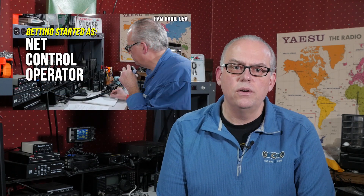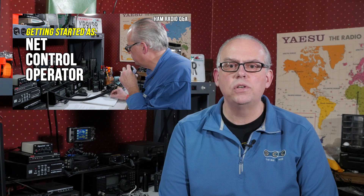Number 7: how to be a net control operator. A great way to provide public service and maintain your skill as an operator is to be a net control station. Being a net control is rewarding and not overly difficult, and in this video I give you some tips for success to take you through the steps of running a net.